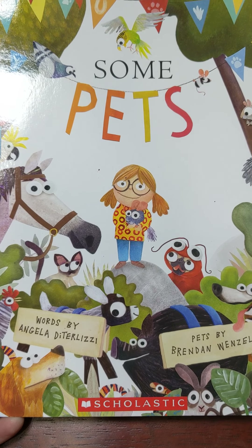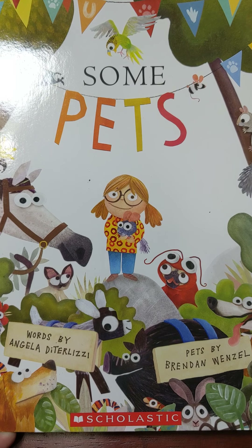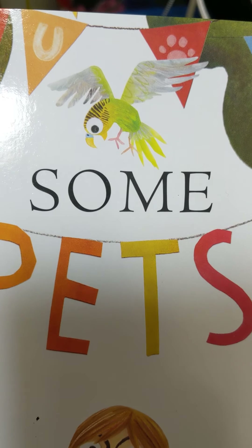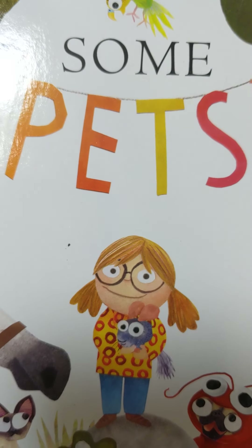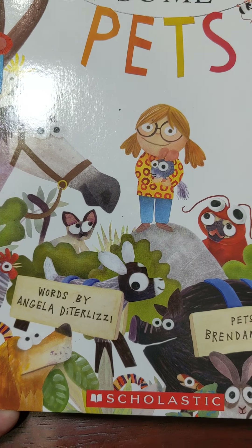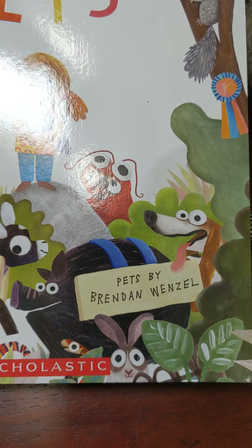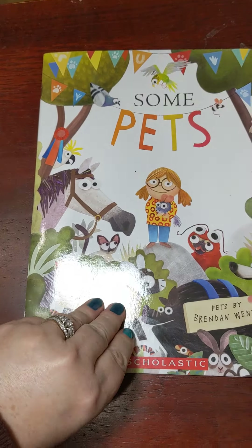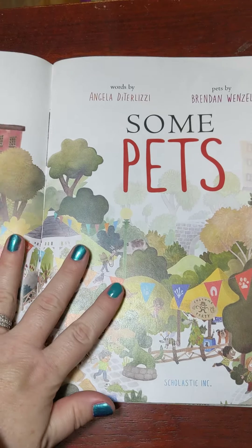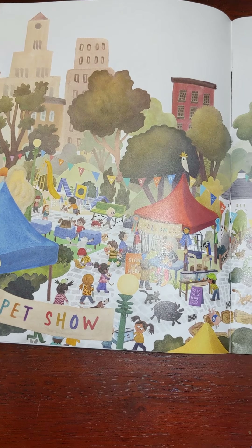Hello friends! Today I have a story for you. The title of this story is Some Pets. It was written by Angela DeJulizzi and the pets were drawn by Brendan Wenzel. Here is the title page of the book. Let's see what's happening.